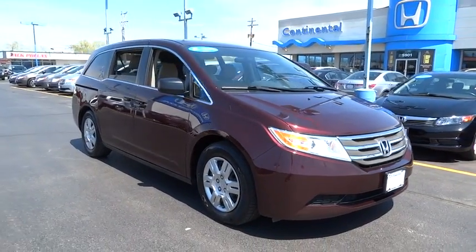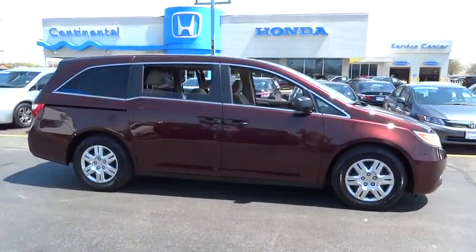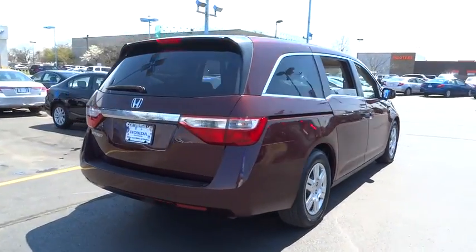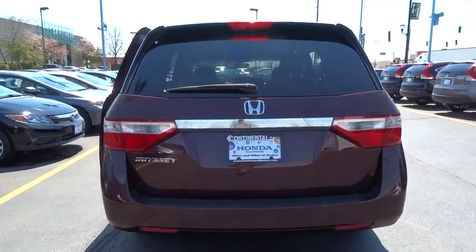2012 Odyssey. The Honda Odyssey is a showcase of distinguished style, captivating technology, and advanced safety features. A must for all families and is priced below $20,000. Here are some of this vehicle's great options.